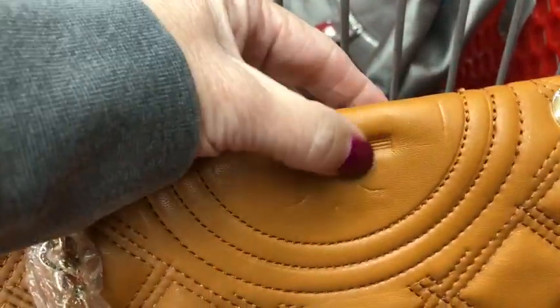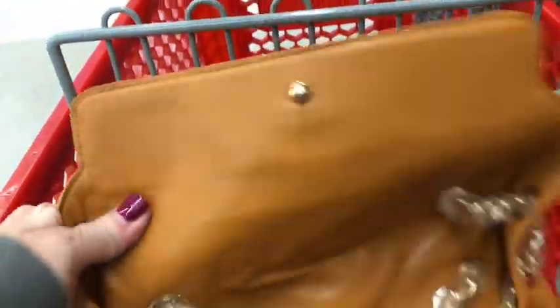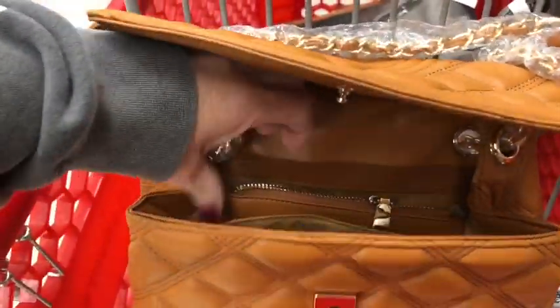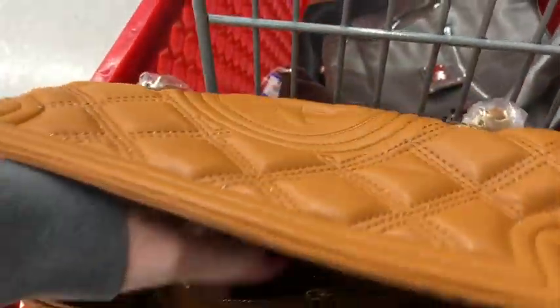It's got the 'T' on it like a Tory Burch — let me open this up real quick. Dang it, look at what they did with the clip. It's a fake Tory. Can't sell it, you guys — not allowed to.